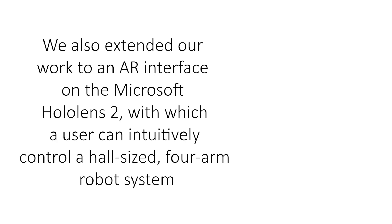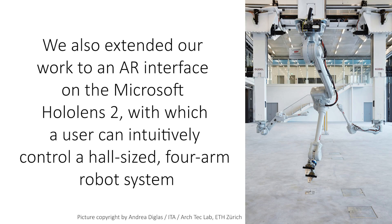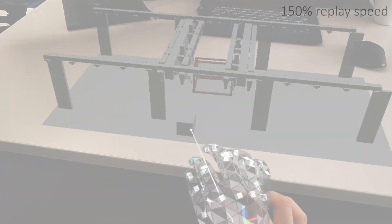We also extended our work to an AR interface on the Microsoft HoloLens 2, with which a user can intuitively control a whole-sized, four-arm robot.